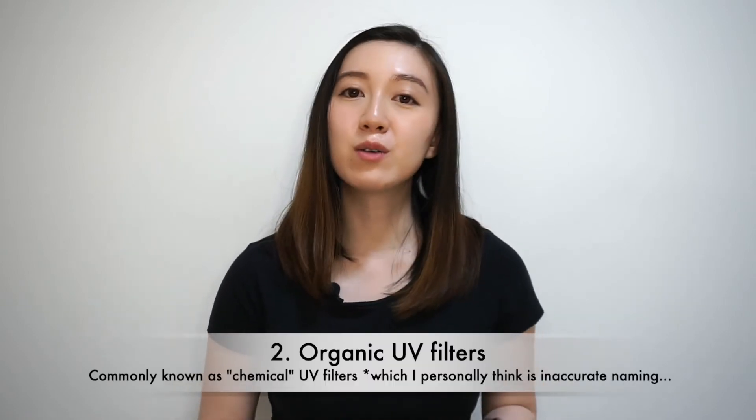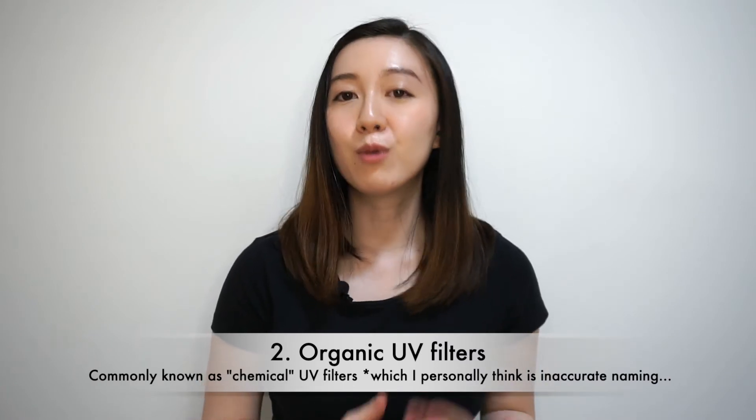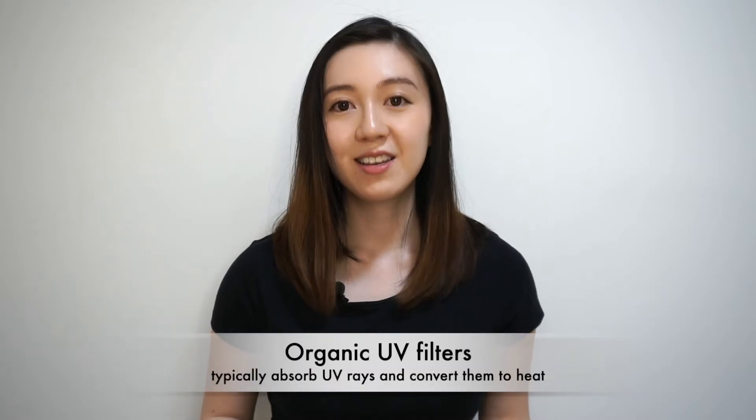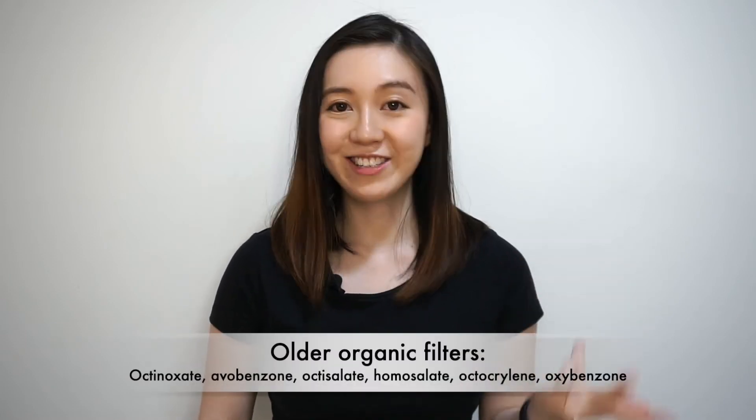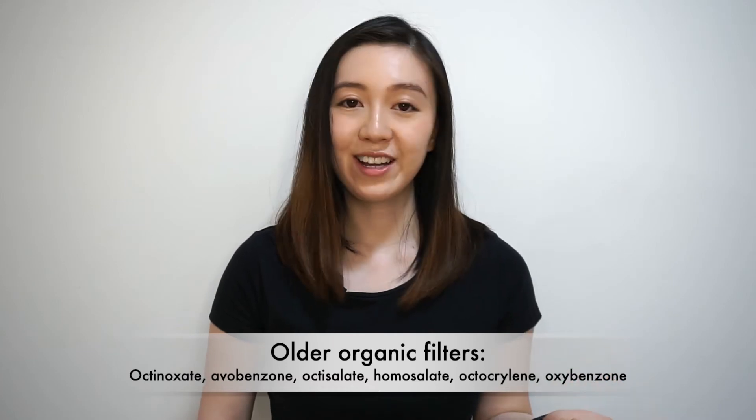On the other hand, we also have so-called chemical, or more accurately, organic UV filters. These filters typically absorb UV rays and convert them into heat. They're called organic because in chemistry, organic chemicals refer to those containing a carbon and hydrogen bond, typically derived from plants or other living matter. Common organic UV filters include octanoxate, avobenzone, octicellate, homosalate, octocrylene, and oxybenzone — those are older filters. There are also newer filters like Tinosorb S, Tinosorb M, Uvinul A+, Uvinul T150, Mexoryl XL, and Mexoryl SX.